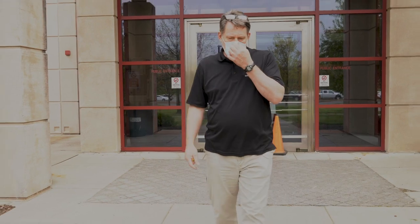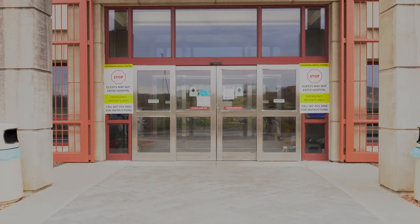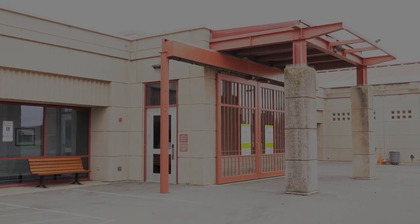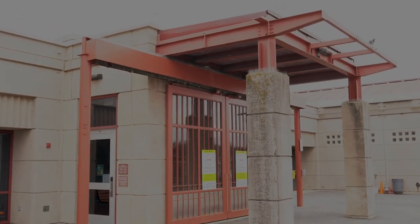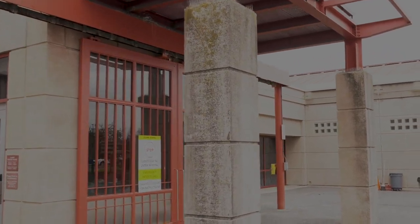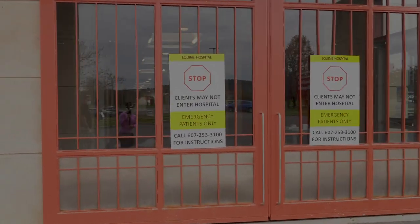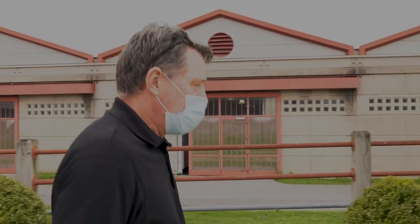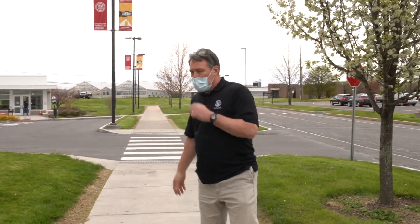As we leave the veterinary complex, we'll head down Campus Road to our new community practice service building. As we proceed down, you'll note on our left is our companion animal entrance, our equine farm animal hospital entrance, and then farther down is our new community practice service building. As we move down Campus Road, on our right is our new small animal community practice service facility.